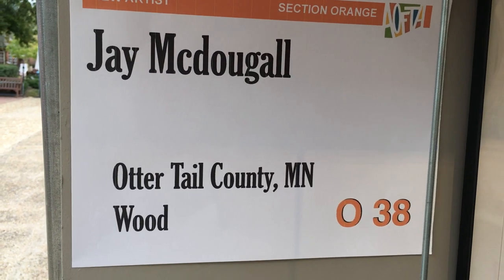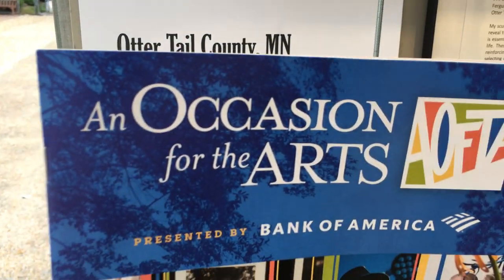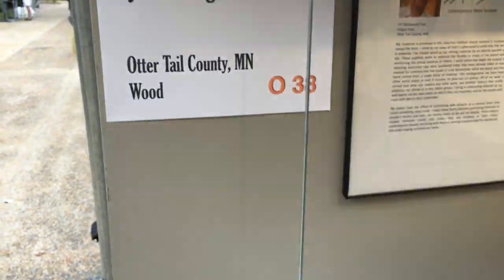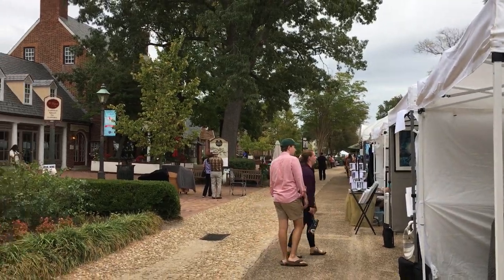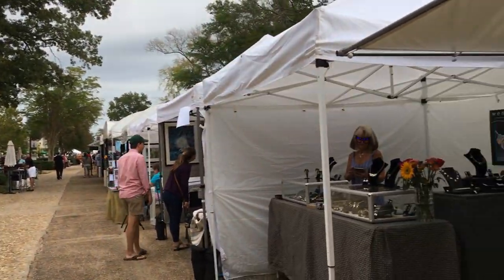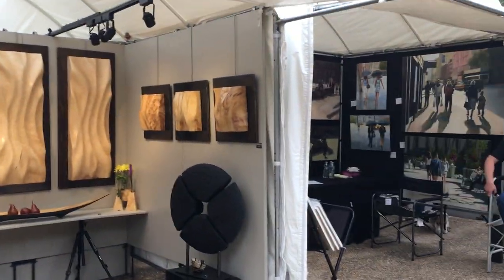Today you'll find me in Williamsburg, Virginia at An Occasion for the Arts. Beautiful, historic Williamsburg. This is a great show. It's produced by a fellow artist, Leo Charette, who is a photographer. It's an artist-run show and he really does a nice job.